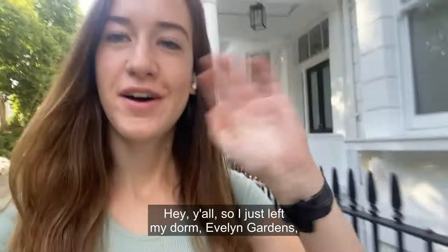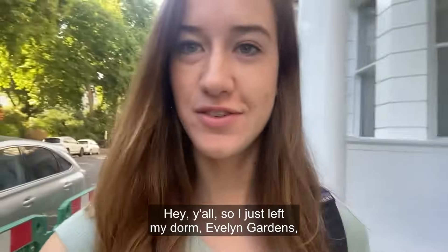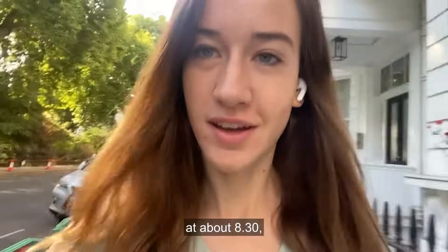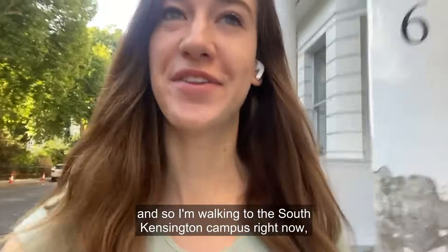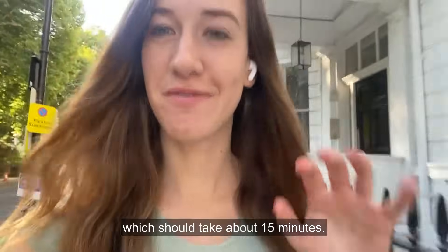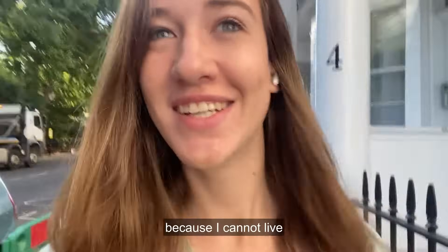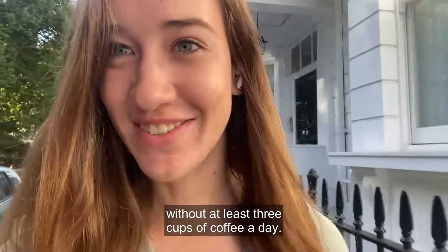Hey y'all, I just left my dorm Avalon Gardens at about 8:30 and I'm walking to the South Kensington campus right now, which should take about 15 minutes. I'm going to stop for coffee on the way there because I cannot live without at least two cups of coffee a day.